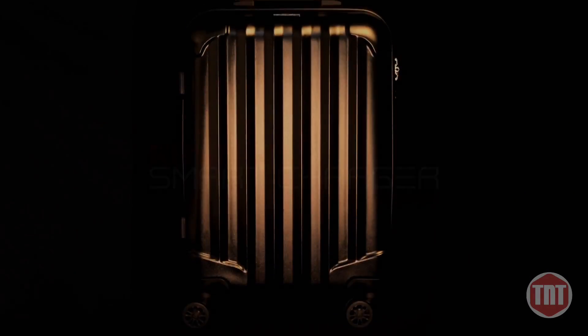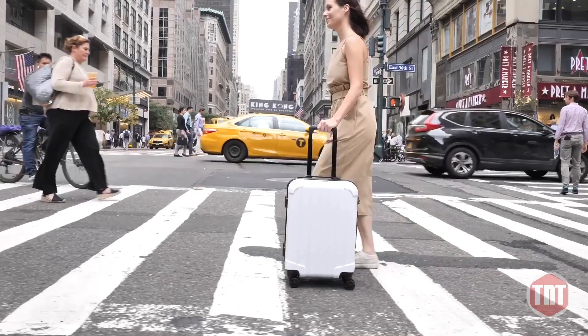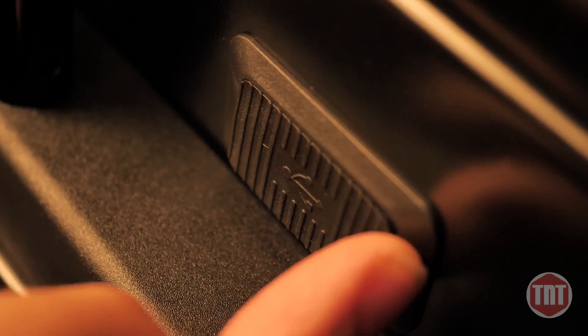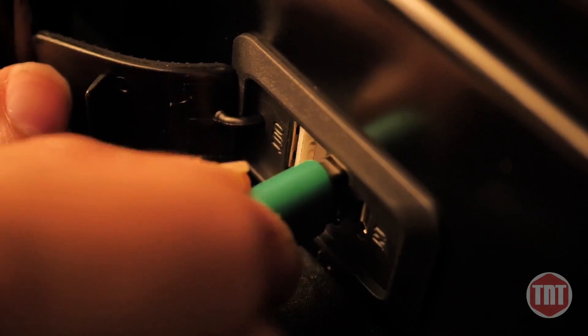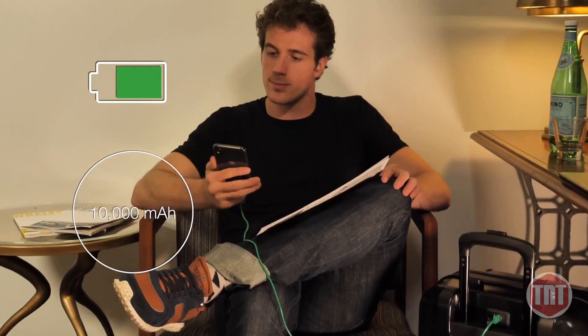Meet Genius Pack Supercharged — a maximum capacity carry-on built with a unique charging capability with two external USB ports to recharge smartphones up to four times. Juice up your smartphone and tablet all at the same time.